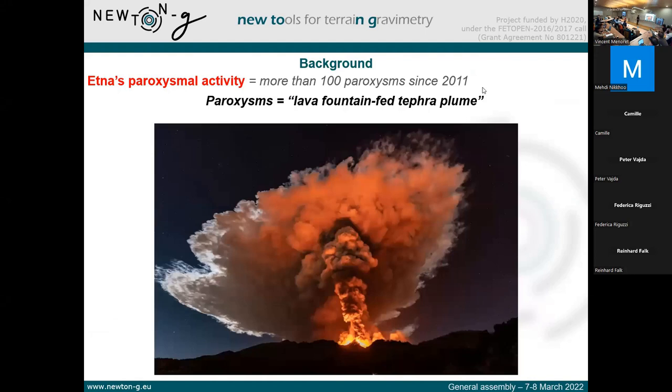So, Etna paroxysms — you have a picture here of what we typically observe during this type of eruption. Basically, an Etna paroxysm is characterized by the emission of a lava fountain that can reach heights between 100 meters up to more than one kilometer above the vents, which feeds a tephra plume. Tephra is the name for all the volcanic particles, which eventually reach a top altitude and then are dispersed by the atmospheric winds.